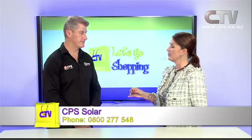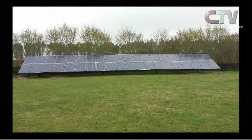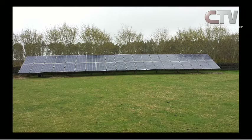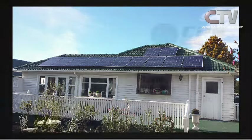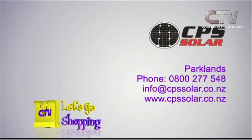Let's have a look at some photographs. This is a 10 kilowatt system that would do most people's homes. This has been set in Dunsandle on a rural block — there wasn't enough room on the roof so we decided to put it on a ground mounted stand. This is mainly what the average Joe Bloggs is looking at — that's the most typical size that we would do. CPS Solar — if you'd like any more information, 0800 277 548.